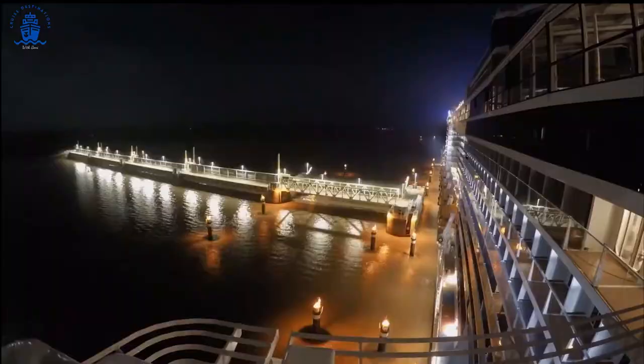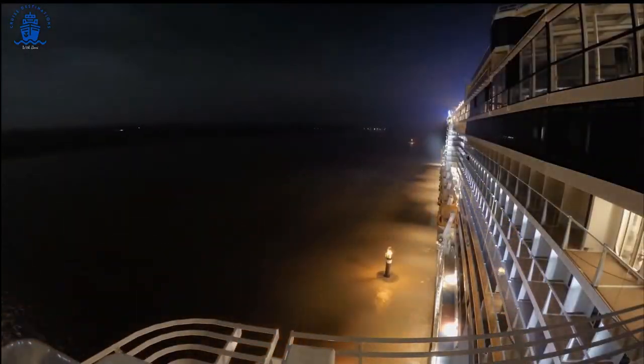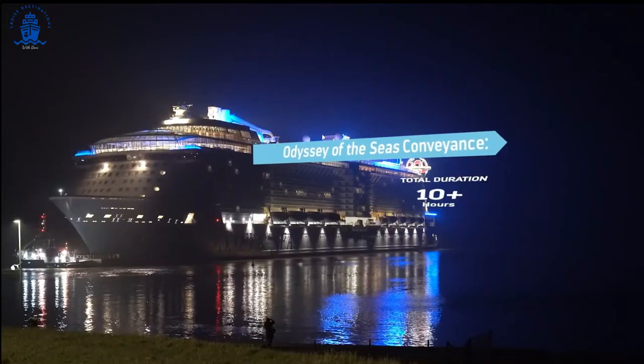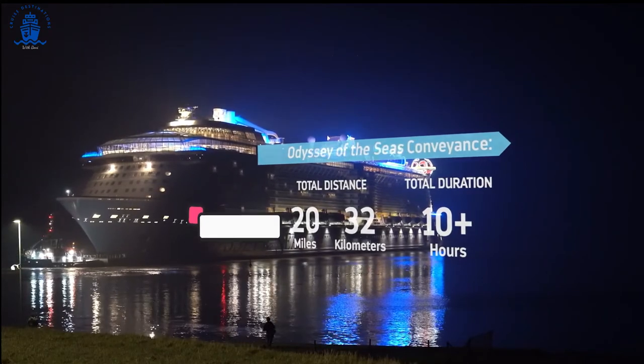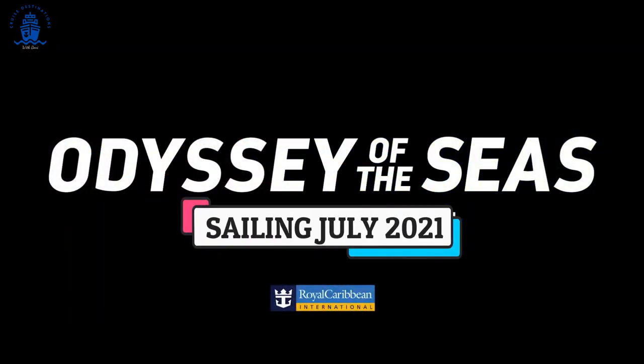After her day-long journey, Odyssey of the Seas is ready for her final touches and inspections before her sea trials, where she will be put to the test before delivery.